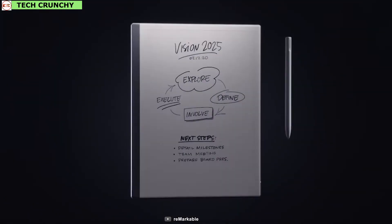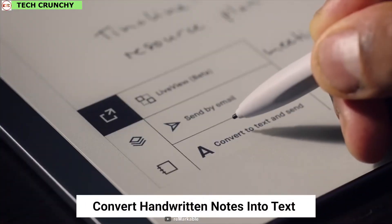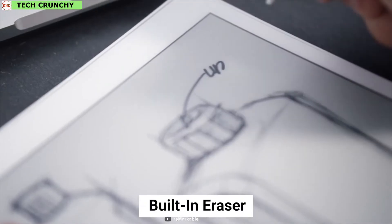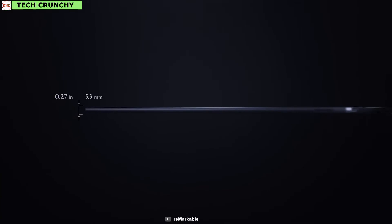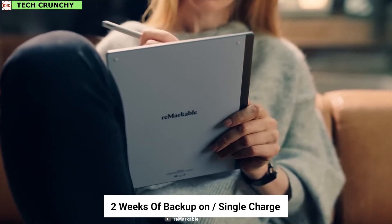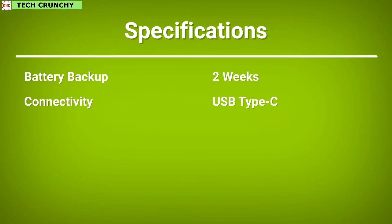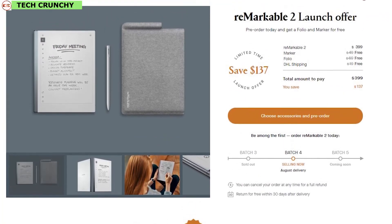Have you seen the next-generation paper tablet yet? Take a look at the Remarkable 2. With Remarkable 2, you can take handwritten notes, read and review important documents, convert your handwritten notes into text right away, and even annotate directly on PDFs. The marker has a built-in eraser sensor at its top end. The Remarkable 2 has been designed 30% thinner than its previous version and is currently the world's most responsive digital paper that almost feels like real paper. It offers a remarkable battery life of 2 weeks on a single charge and uses USB Type-C connectivity for charging and file transferring. Replace your notebooks with Remarkable 2 and pre-order it online.